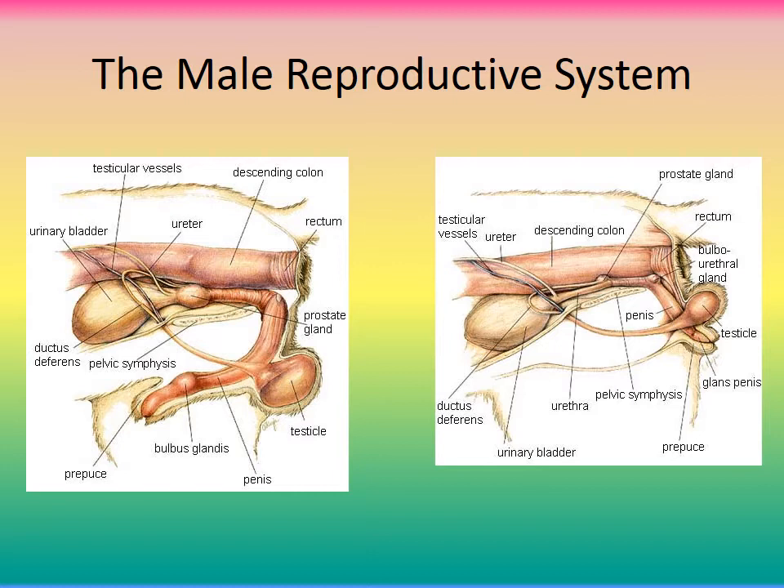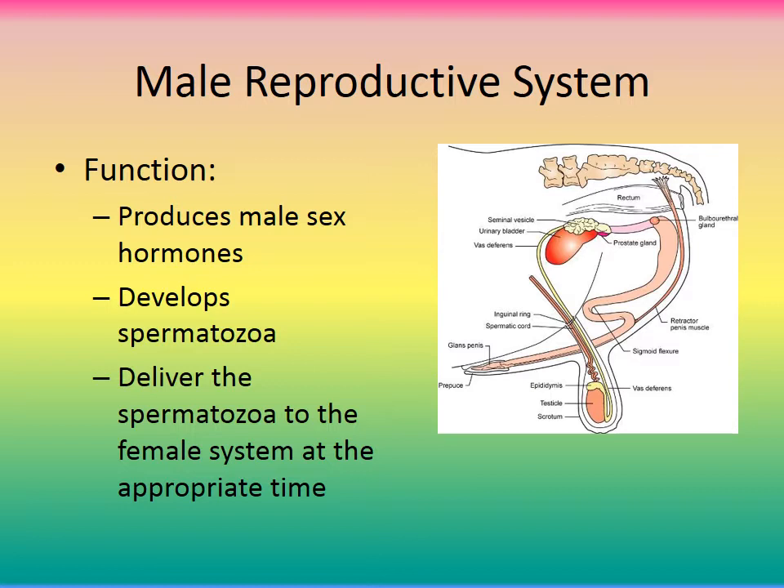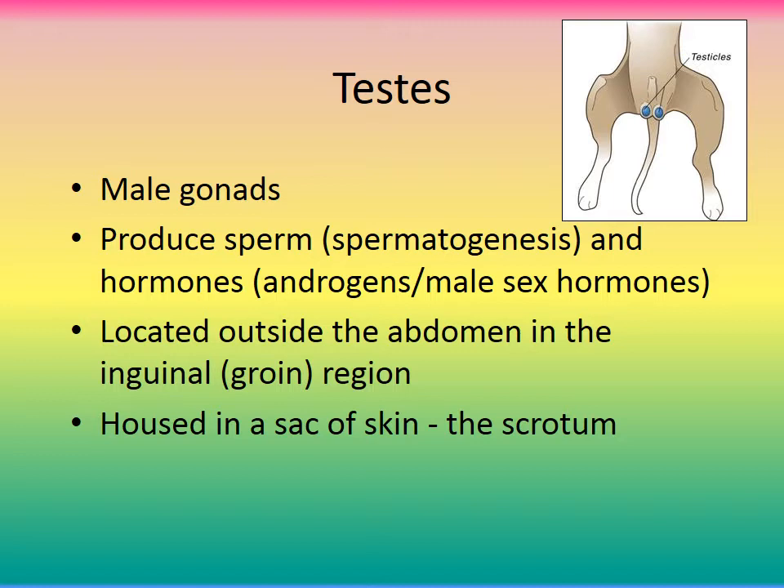The male reproductive system — the function is to produce the male sex hormone, typically testosterone, and to develop spermatozoa. Another word for spermatozoa is sperm, the little swimmers, and it delivers the sperm to the female system at the appropriate time during copulation.